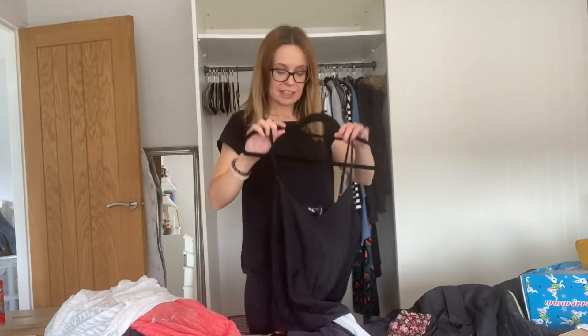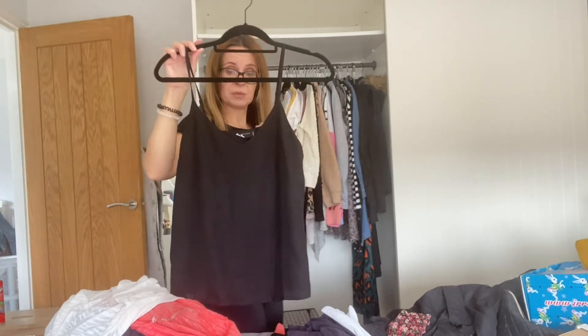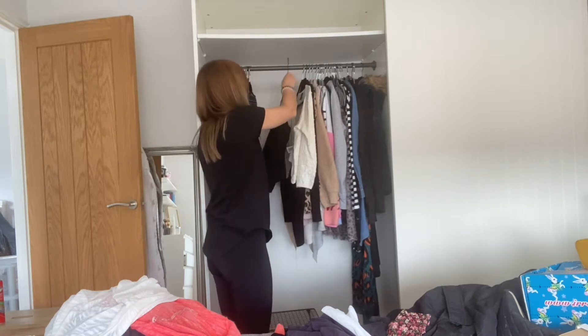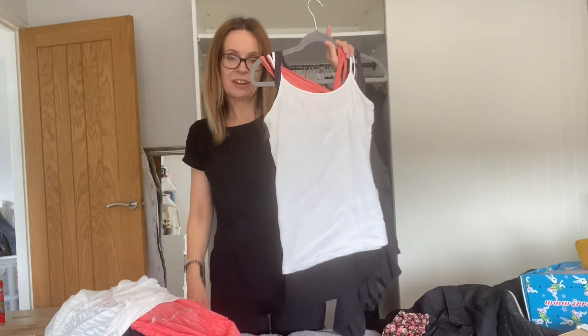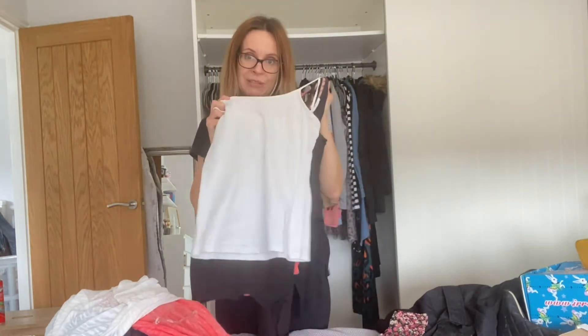Now we're on to the vest and cami section. This cami I've only worn about twice but I do really like it — invite me out for drinks and I might get to wear it. I've got all my vests on one hanger — I just pull them off to wear underneath things. I'm going to have a sort out and see if any can go.